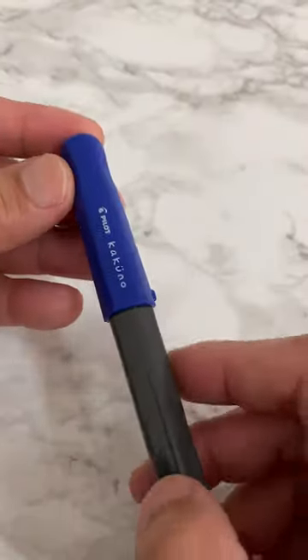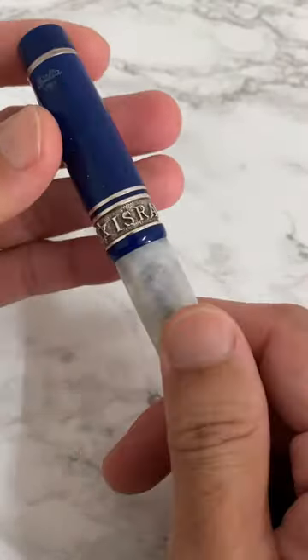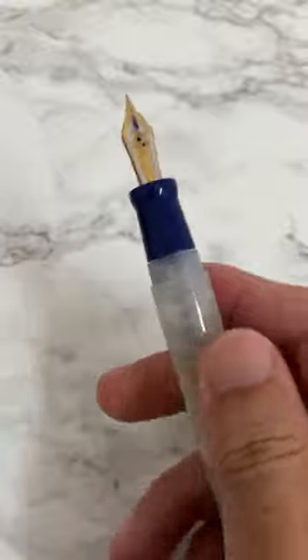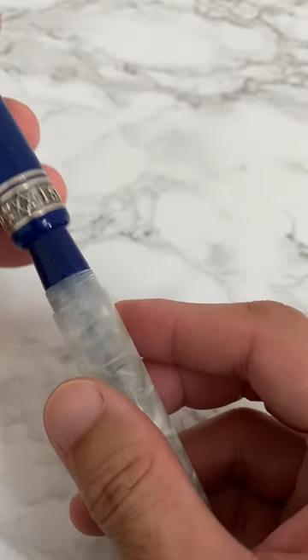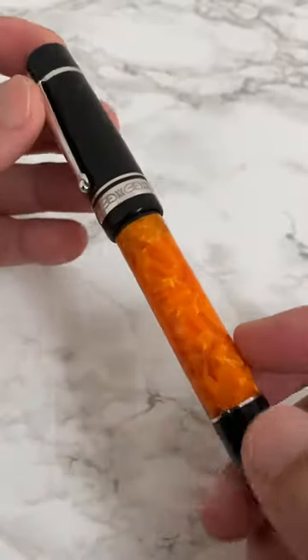The third is the Pilot Kakuno, comes in the F nib. The fourth is the Delta Israel 50th Anniversary Limited Edition, this comes with an 18K F nib with ebonite feed.